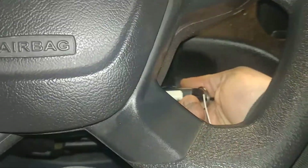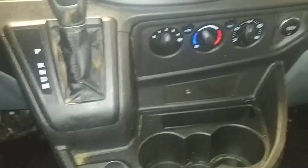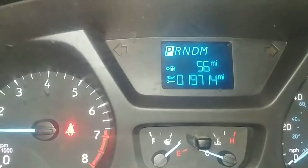Does come with one key, key fob combo, and owner's manual. Check out pictures for more details. You got your AM/FM stereo system, AC controls down below. This is what your instrument cluster looks like — does have a tire pressure light on, and there's your mileage of 19,714. And you get your backup camera as well. That pretty much completes the interior.